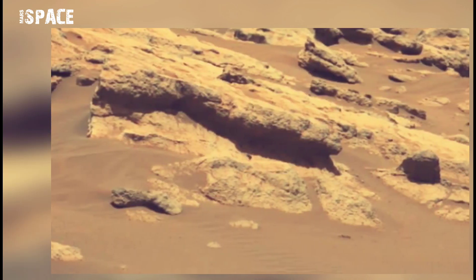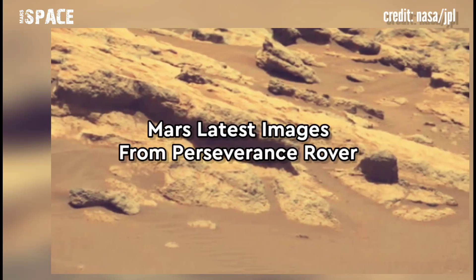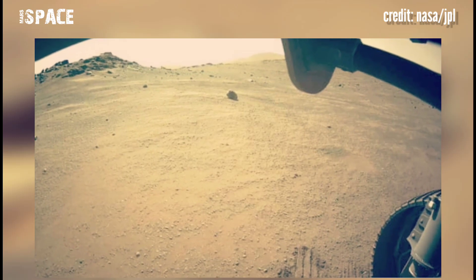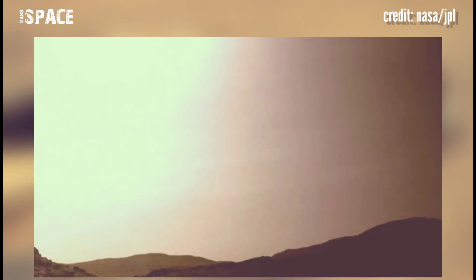Here are the latest images of Mars from the Perseverance rover. NASA's Mars Perseverance rover captured these images on the surface of Mars.